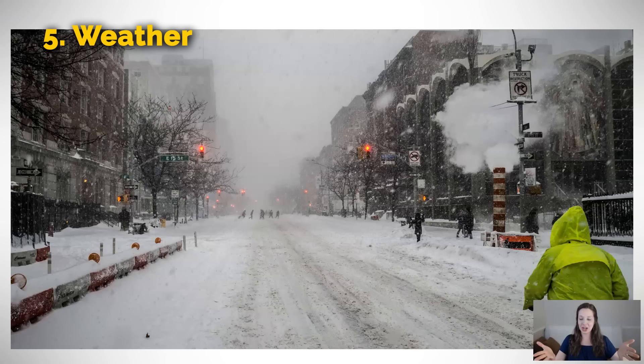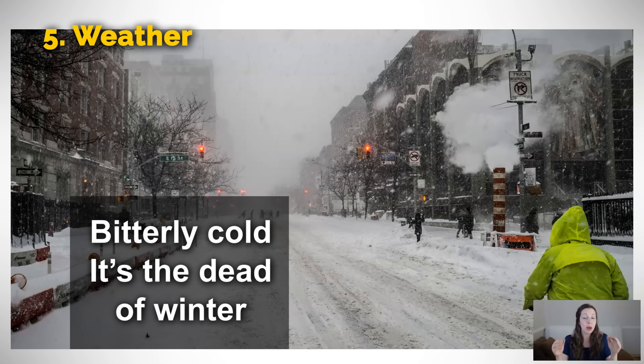This winter did not happen to my city — we had a really warm winter. But if this happened to you or if you visited somewhere with a really big snowstorm like this, you could say it's bitterly cold. If it's more than cold and you're really hurrying to your next destination, it is not a pleasant type of cold — it's bitterly cold. I imagine this picture is also in the dead of winter. The dead of winter means the middle of winter — you've passed half of winter, but you still have half to go.